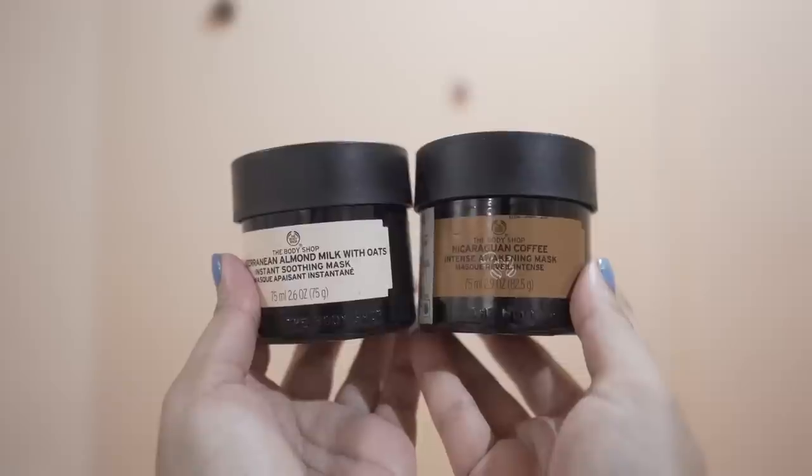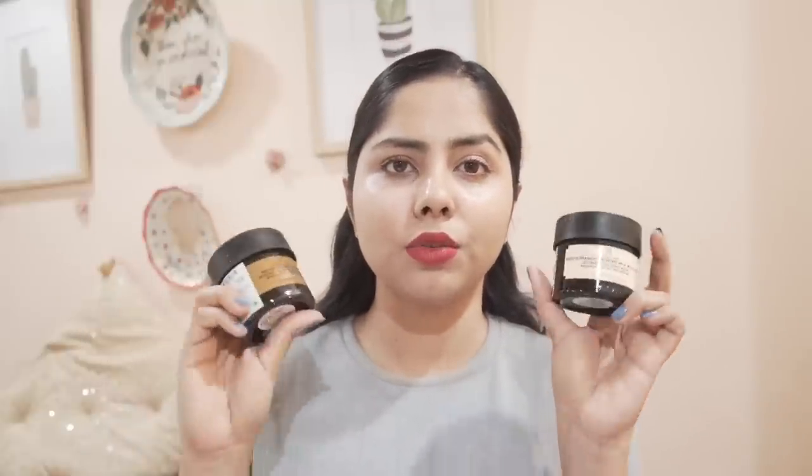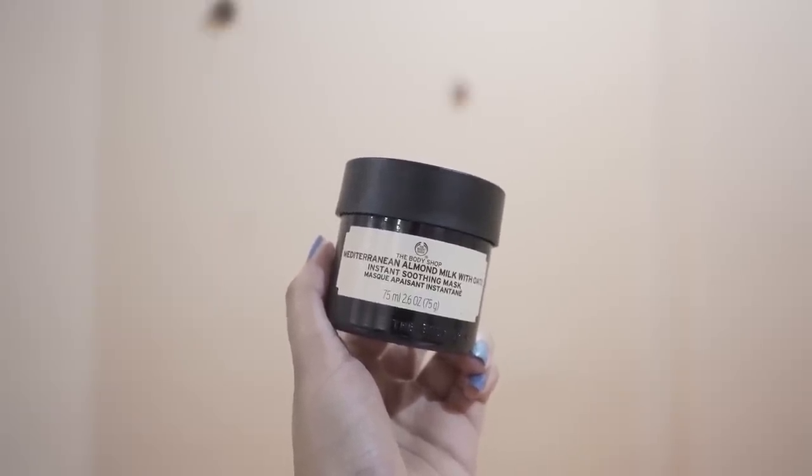Let's start with these two face packs from The Body Shop. This is their Almond Milk with Oats face pack, and this is their Coffee Intense face mask. If I had to choose between the two, I'd pick the almond one. It's very moisturizing and soothing — it has a bunch of oils, oat milk, and one fermented ingredient. If your skin is allergic to fermented ingredients or you get whiteheads frequently, it may not work for you. But the texture is so nice and the mild scent is pleasant, though it's not fragrance-free.